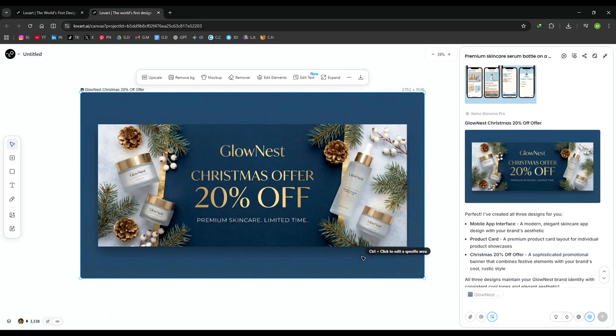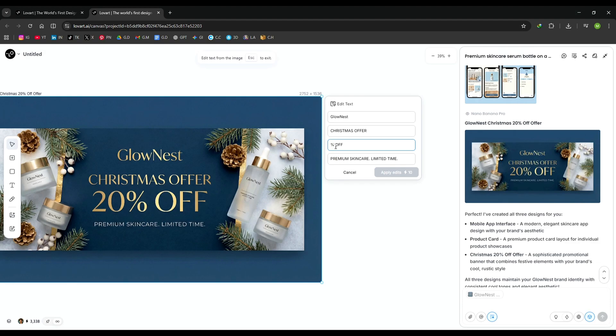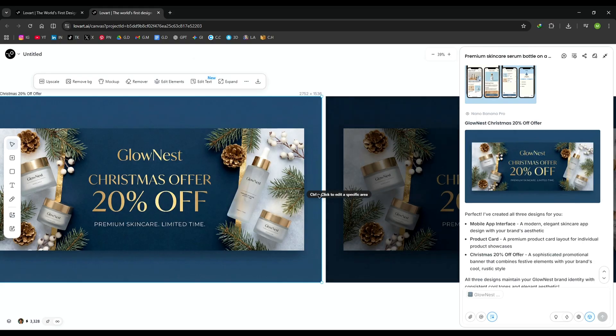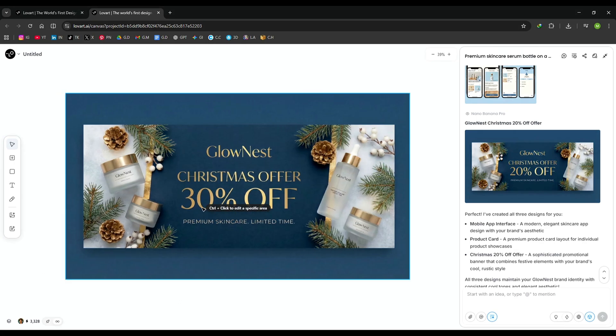Now let's say I want to change the offer from 20% to 30%. I simply select the image, click on TextEdit, replace the text, hit apply, and it's done. No manual layers, no redesign. This feature alone saves an incredible amount of time.